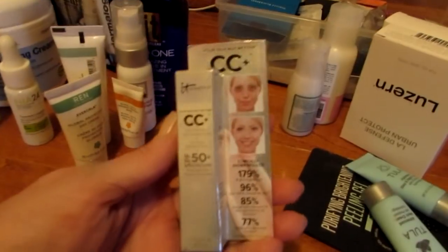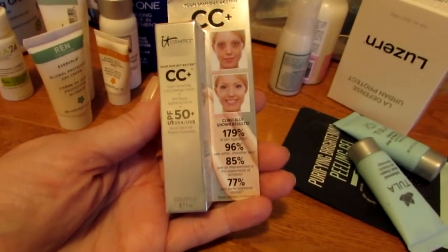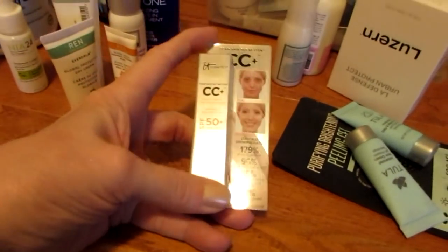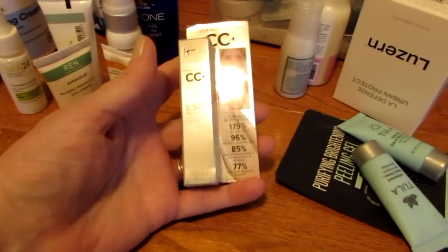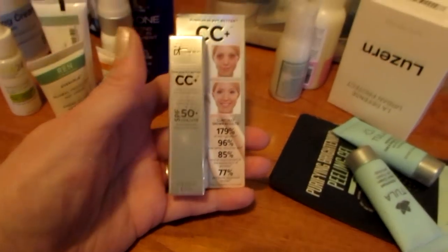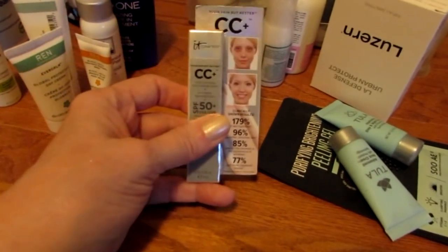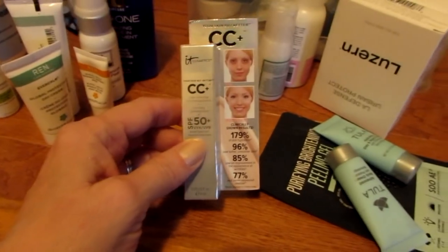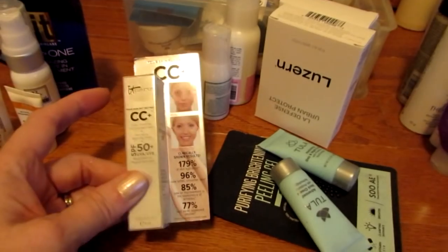I do have this IT CC Cream and I did use this. It's in my color, Light, and I got it in an Ipsy bag. By the way, I've just been elevated to Glam Plus, so you'll be seeing me unbox that. I know everyone's Glam Plus is the same, but it looks like they do vary slightly. If you don't see my reaction, you don't know how I feel. Anyway, this IT CC Cream is included in the travel size project pan.